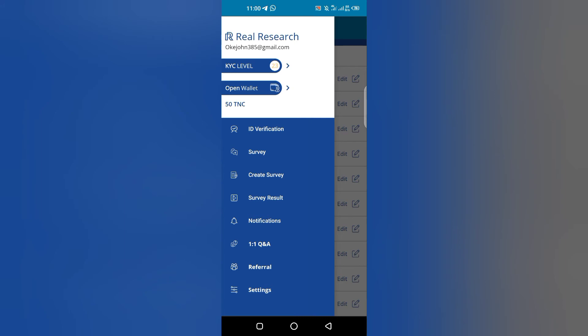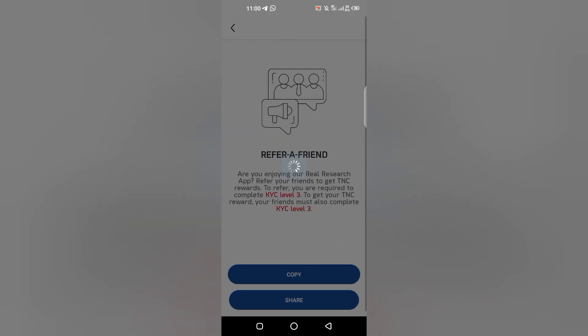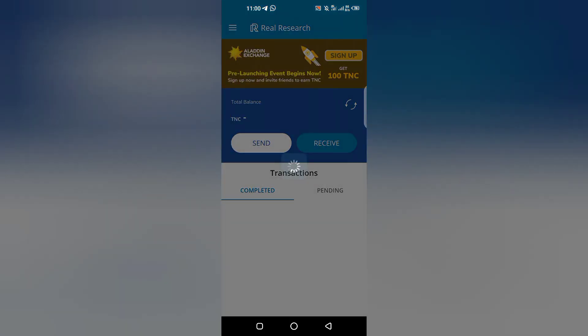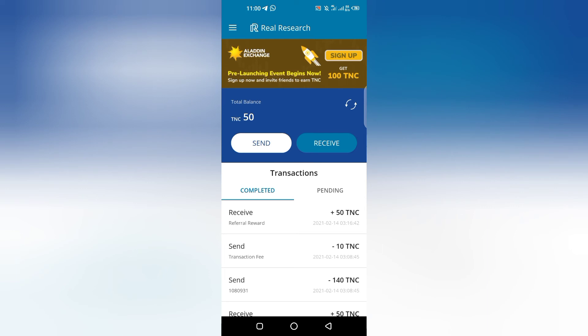Once you reach level 10, that's all you need. If you want to get your referral link, you earn 50 TNC for each referral you get. If you are new to this, I'm telling you to go to the link in the description. It will direct you to the Play Store and that is where you get your account set up after downloading the app.